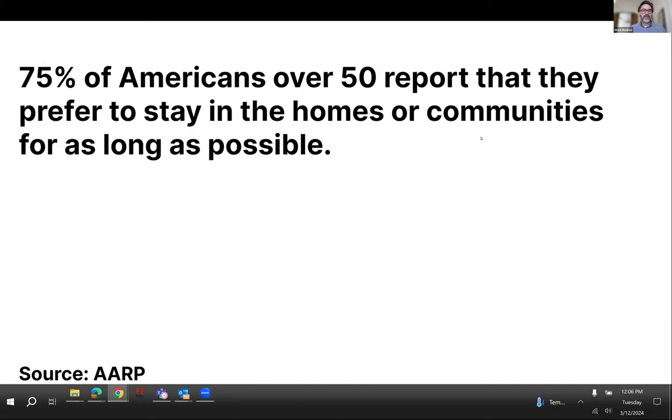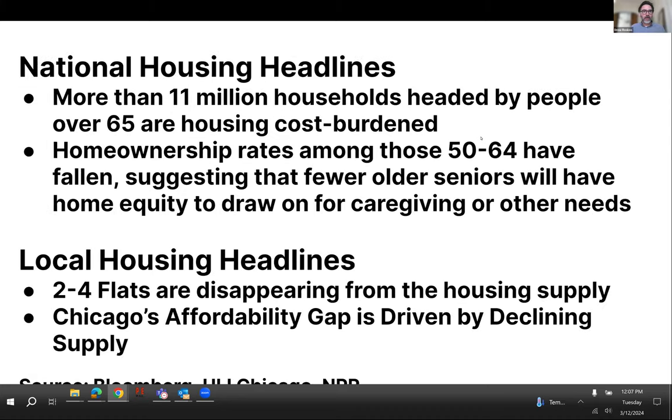It shouldn't be surprising that most people want to stay where they are — whether they feel rooted in their community or they feel their environment is part of their identity. We've identified that there are more older adults who will need housing, and we also face a housing shortage nationally and locally. Here are a couple of statistics on what we're seeing around the nation and within Chicago itself.